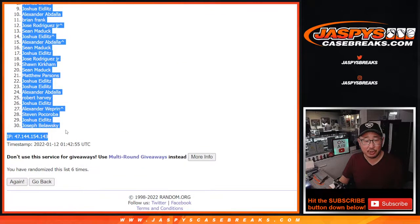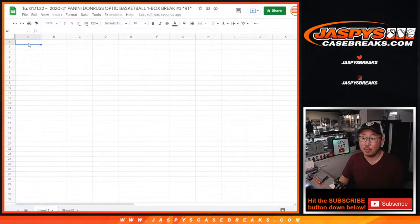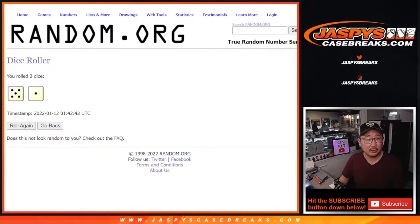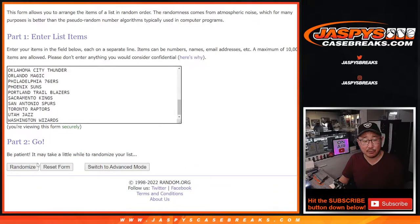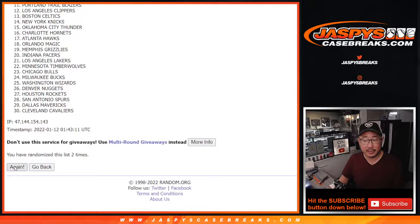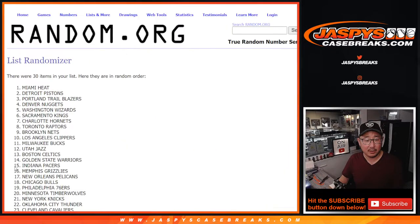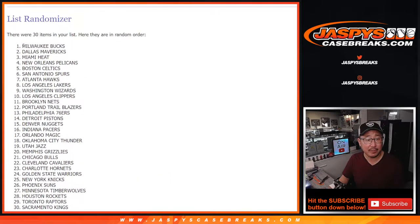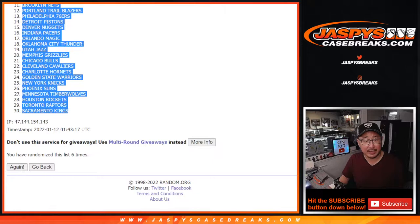We've got David down to Joseph. Michael, not sold out yet. 5 and a 1, 6 times for the teams. Rolling 1, 2, 3, 4, 5, and a 1 — 6th and final time. After 6, we've got the Bucks down to the Kings.